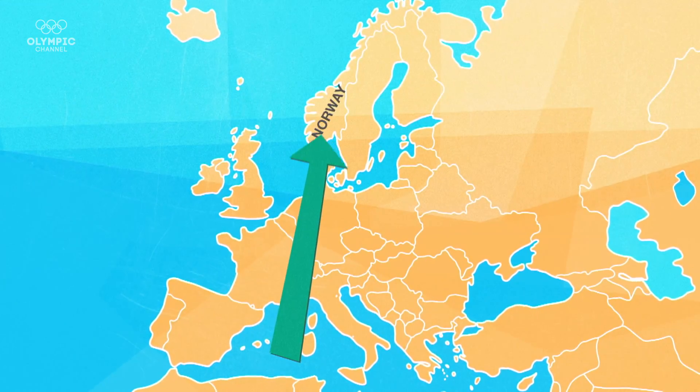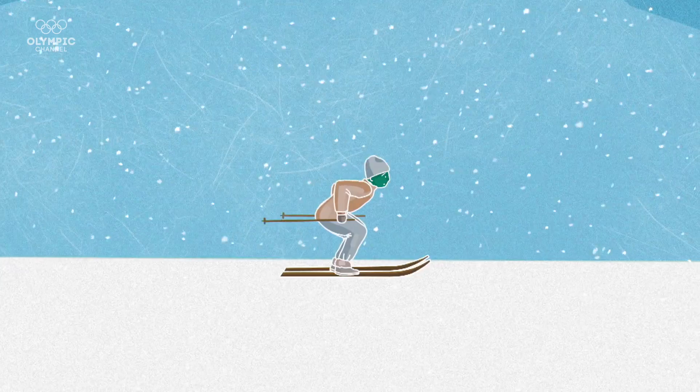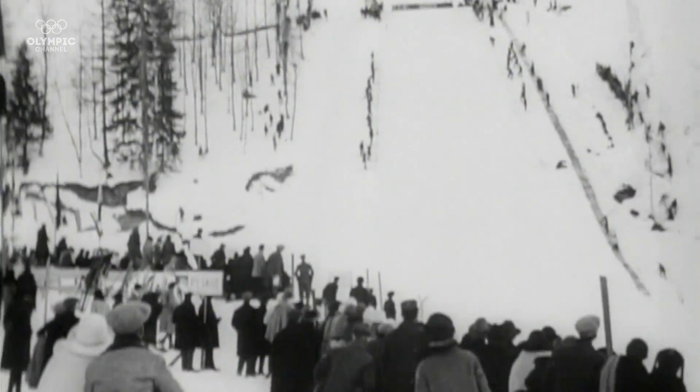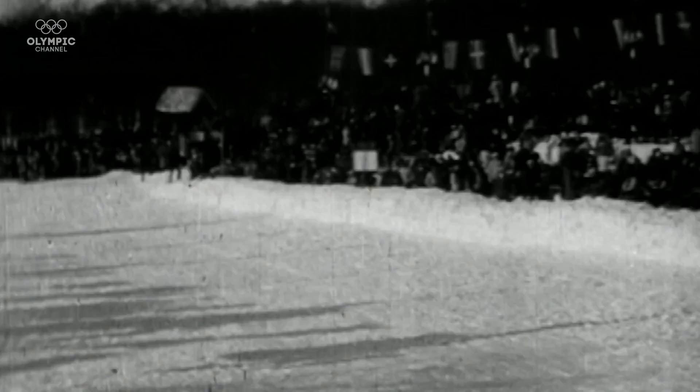To answer this question, we have to take a look at the history of ski jumping. Like most of the Nordic skiing disciplines, ski jumping was first invented in Norway in the 19th century. It made its Winter Olympic debut at the very first Winter Games in 1924 and has remained an Olympic discipline ever since. It's certainly come a long way in that time. The very first jump ever recorded was 9.5 metres. Today, the world record stands at over 250 metres.